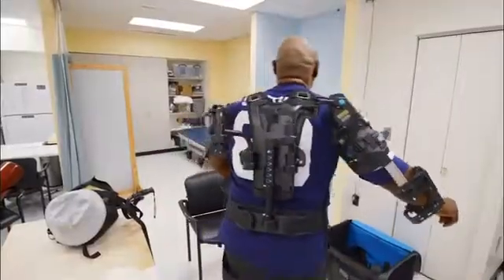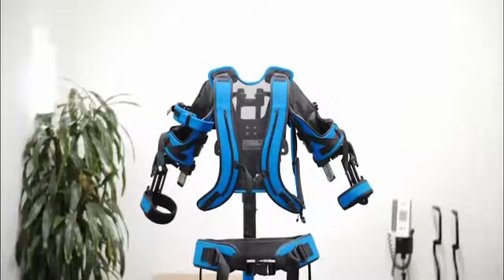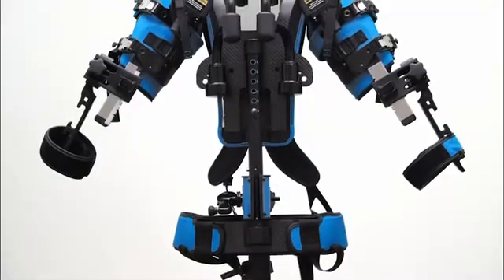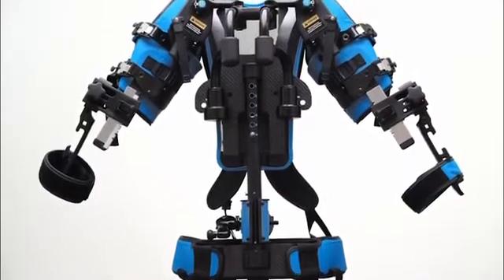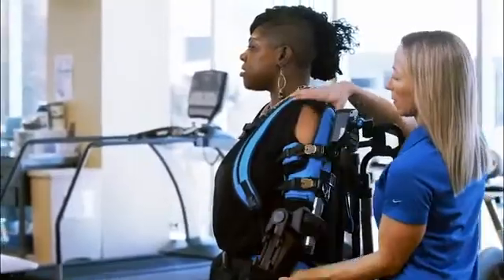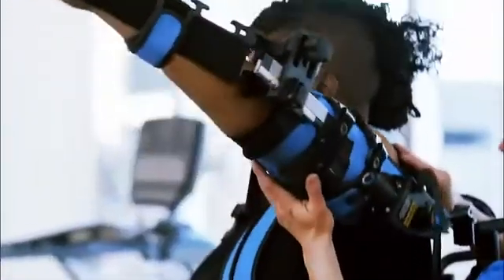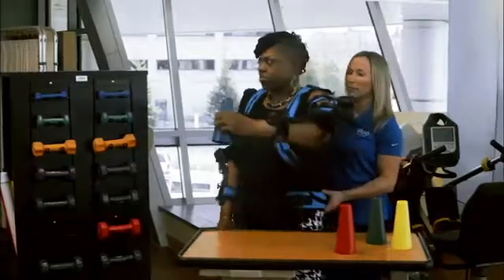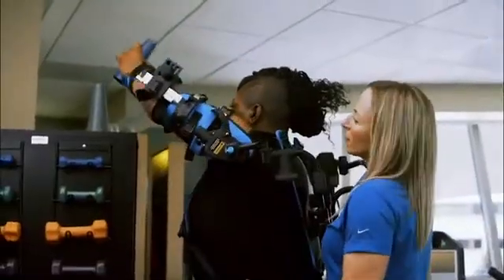Three versions, countless hours of design, and seven trials later, we created our latest rehabilitation tool. ExoUE is a spring-powered exoskeleton that helps anyone with upper extremity weakness to regain their ability. By decreasing gravitational loads, ExoUE allows you to get more dosage of higher intensity therapy in each session.